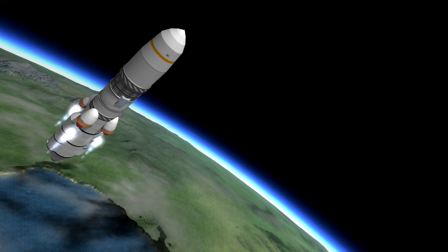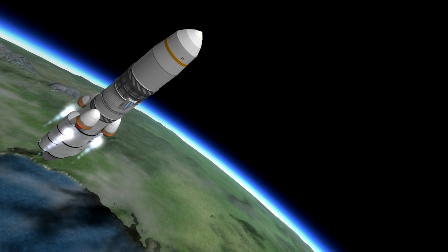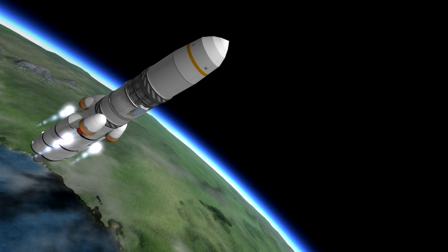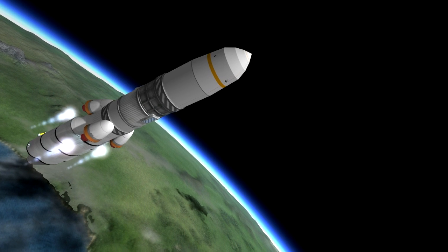I remedied this by making the Thud engines slightly smaller and reducing their thrust. I then adjusted the gimbal range so that with an ideal ascent profile the rocket would tip but not flip as it gained altitude. The sweet spot turned out to be around 70% of the normal gimbal range.